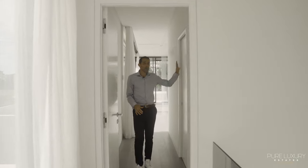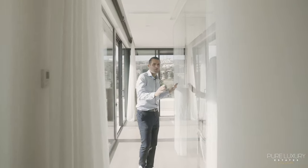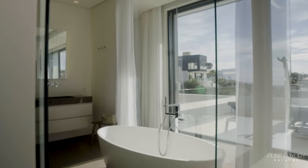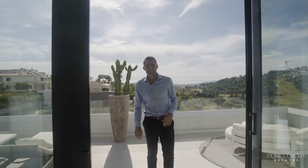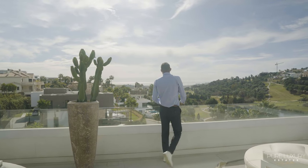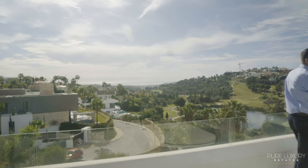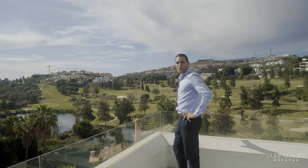Here we enter the master bedroom with a walk-in closet, an open bathroom, and the bed area. The master bedroom gives direct access to your own private terrace, and from here you have amazing views over the pool, sea views, and the rest of La Correa with people walking on the golf course.